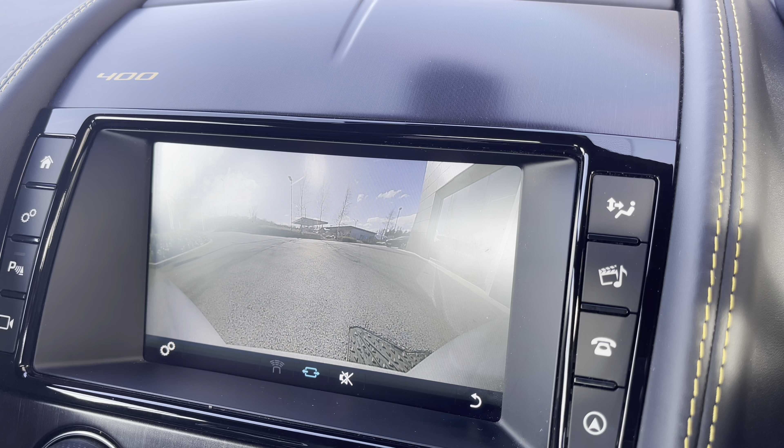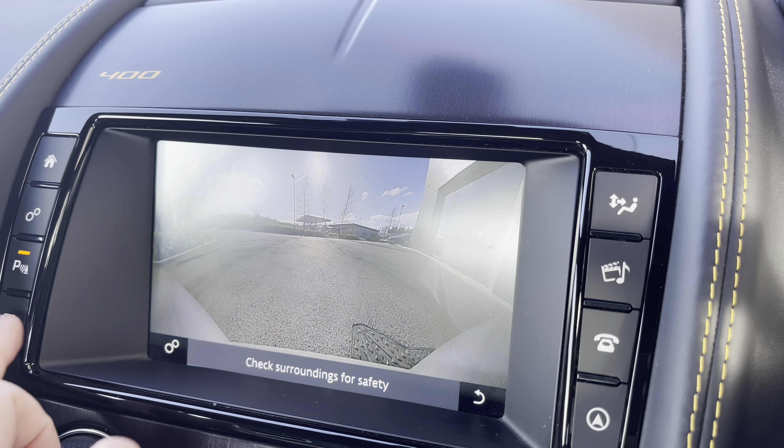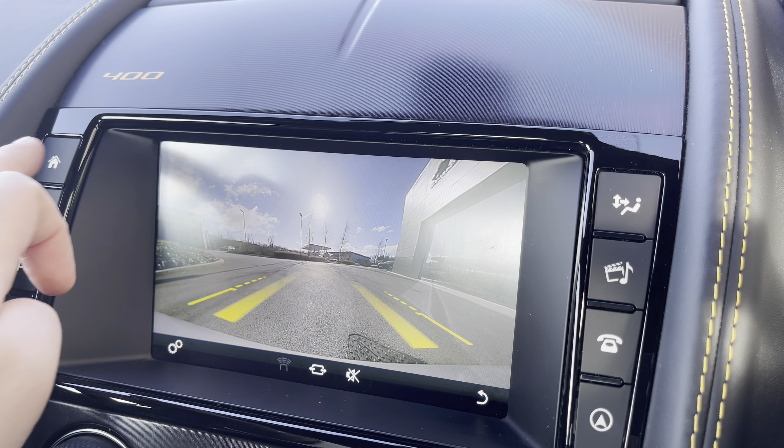To help with parking, there's also a reverse parking camera available with dynamic guidelines, as well as a wide-angle view, which is great when pulling out of those narrow parking spaces.